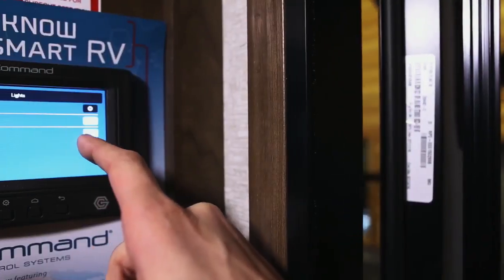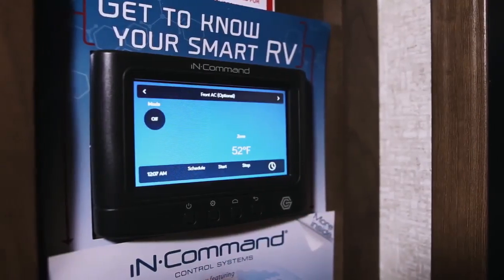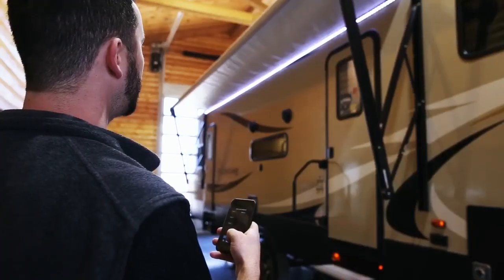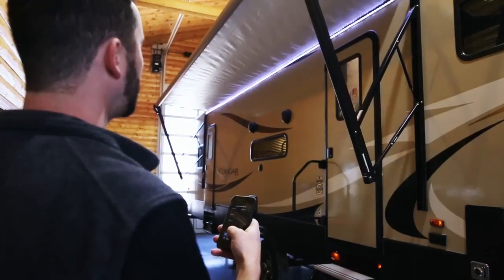Also in our kitchen is access to our Keystone InCommand system. This digital access panel lets us initiate all of the working systems in our coach. The coolest part about this feature is that you can download an app on your iPhone and run everything from the palm of your hand.